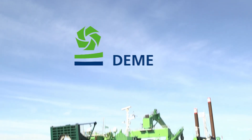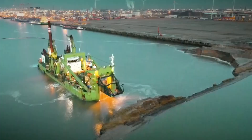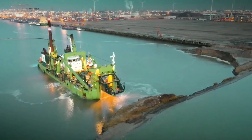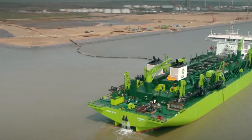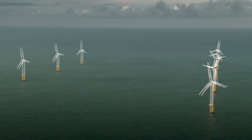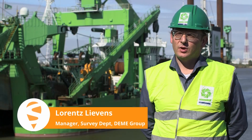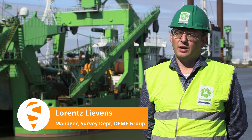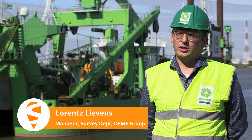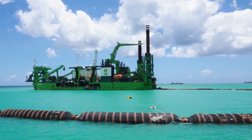Deme, a world leader in dredging, environmental and marine solutions, is one of Septentrio's first customers to identify interference as a serious problem for GNSS. Since GNSS has been developed, our sites have been more and more remote, and since then we are not able anymore to work without GNSS. It gives us the accuracy and the reliability to be able to meet our contractual requirements.